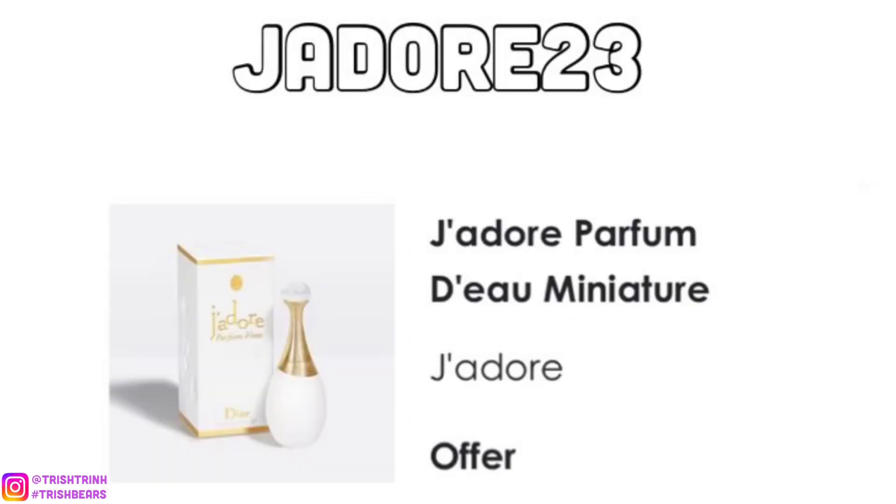The next code is JADORE23. For this code, you would get a deluxe size of the J'adore Doe fragrance. This fragrance is amazing — very light and floral, but it does last pretty long. It's okay if it gets on your hair or skin because it is alcohol-free, and the way it sprays is really nice, kind of like a mist.